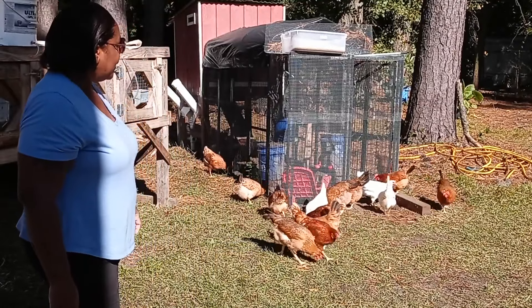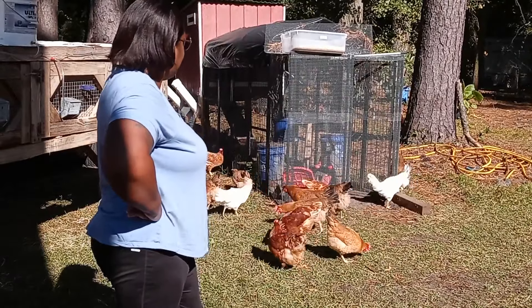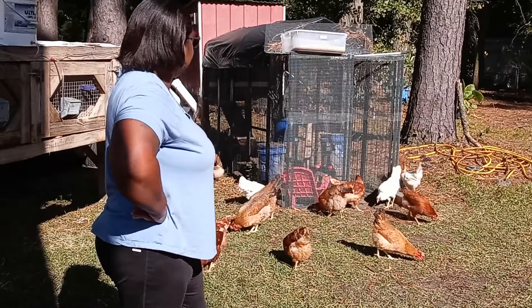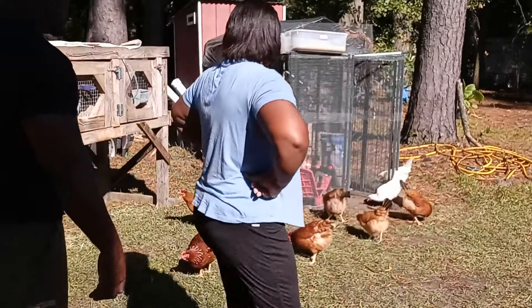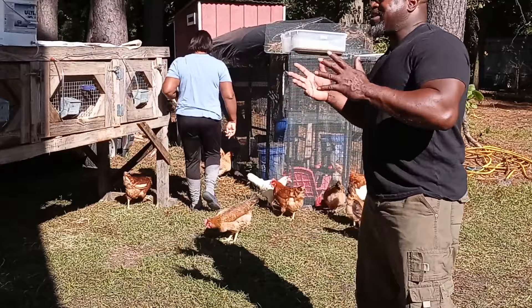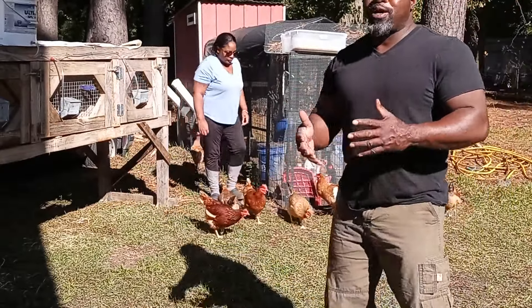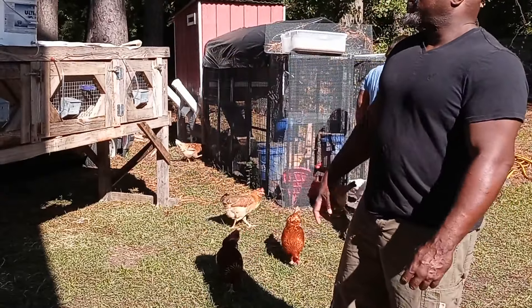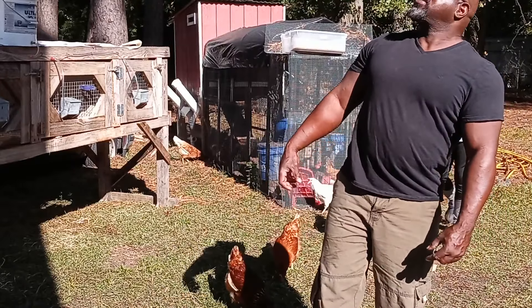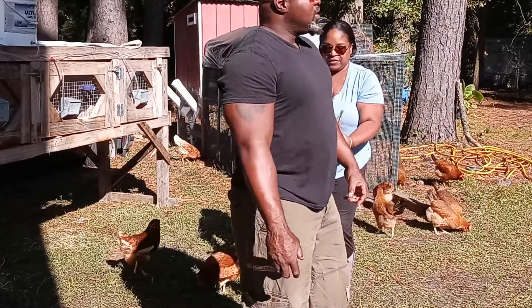The girls are happy because they're out for a few minutes, but we don't normally let them out — maybe twice a week like this. We want to make sure we're out here with them because we do have birds of prey. I'm behind the camera right now and all I'm doing is looking up in the trees making sure nothing is about to come down and swoop down on my girls. I know how fast one of those hawks can come down and grab one of them, and I don't want that to happen.